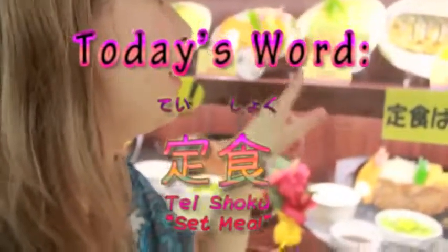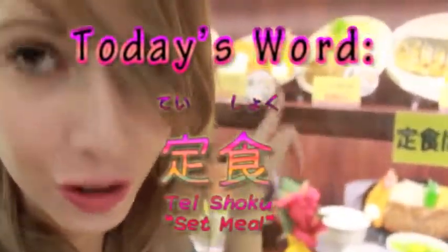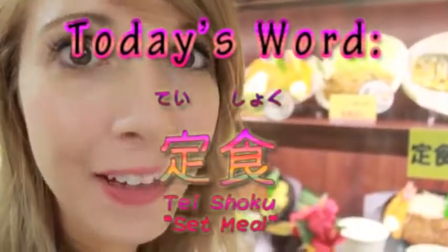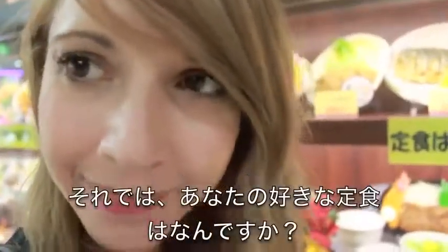So just so we're all clear, when you see this kanji — teishoku — it usually means it will include miso soup and rice. The more you know.